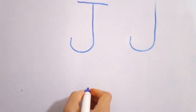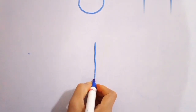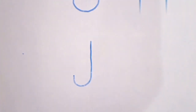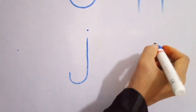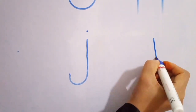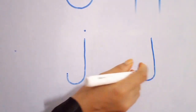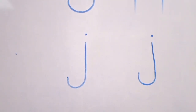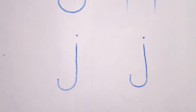Next, Baby J — the small little j. Draw a standing line, a small open upward curve to the left, and a dot. That makes baby j, the small little j.